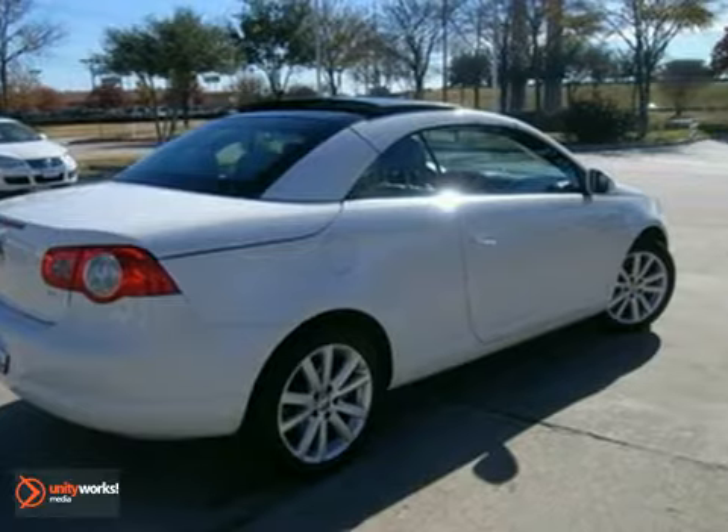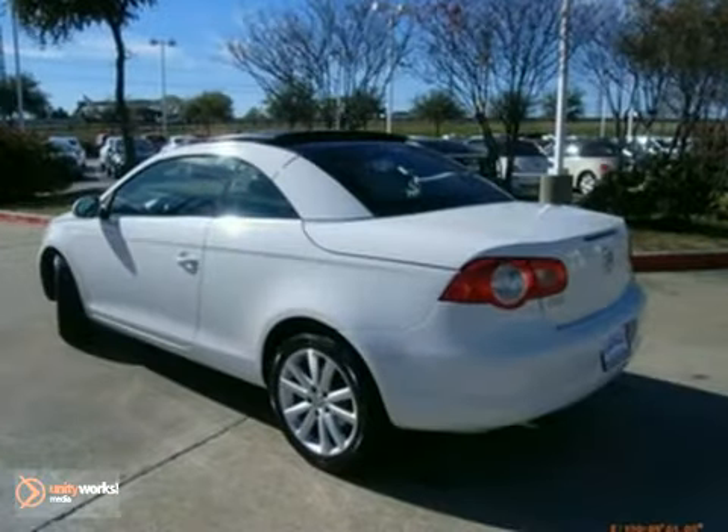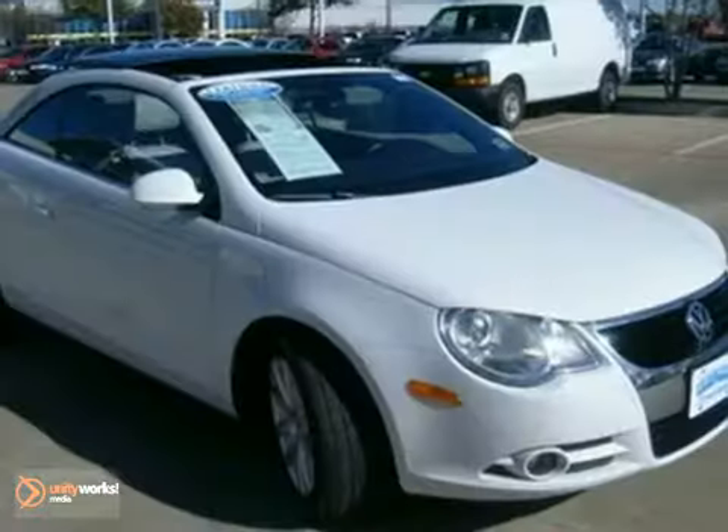This EOS offers the best of all worlds with its racy styling, superb performance, and major fun factor. Come on in today and see it for yourself.